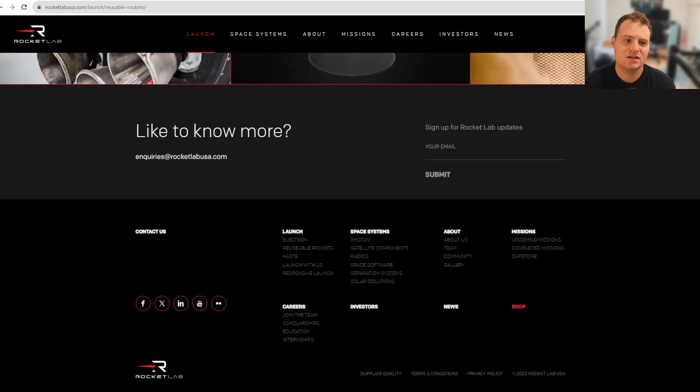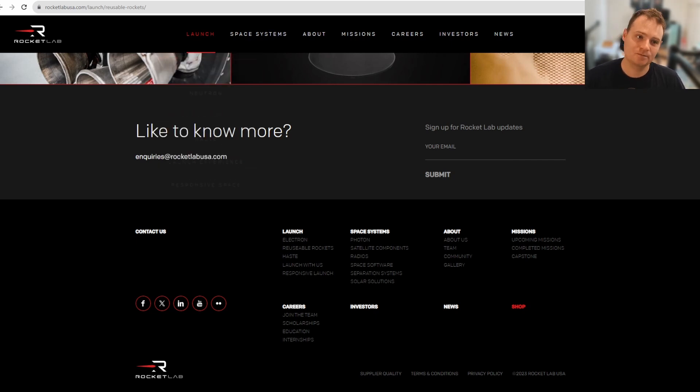You can check out this page at rocketlabusa.com/launch/reusable-rockets. It's nice to see Rocket Lab putting even more emphasis on reusability — I think they're homing in on getting a fully reused first stage Electron launched very soon. If it wasn't for this recent anomaly we'd be even closer. That last launch did have nine reused Rutherford engines, and it looks very much like those engines performed fine — the anomaly happened on the second stage. The nine reused Rutherfords went off without a hitch, something that got overshadowed by the anomaly.